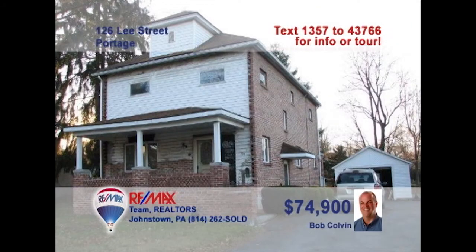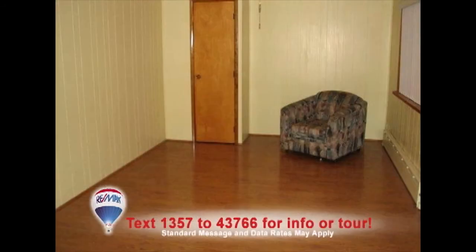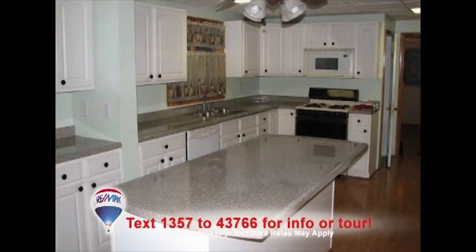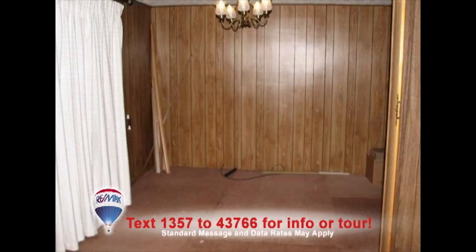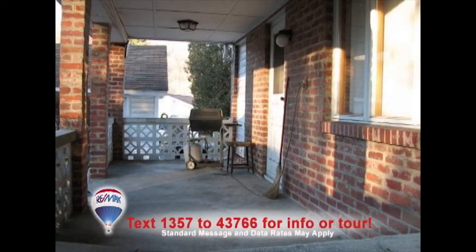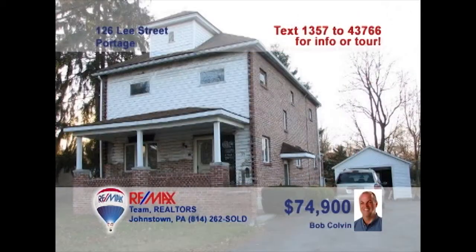Time to contact a Bob Colvin team buyer agent to see this four-bedroom Portage home. The foyer is wide open and features clean laminate floors. Follow the laminate into the updated kitchen which offers a huge center island and this unique pass-through for service to the dining room. Warm paneling surrounds you in the spacious living room. Head outside to the covered porch to enjoy the fresh air while you watch the kids play in the big backyard. Put the power of listing leader Bob Colvin to work for you today.